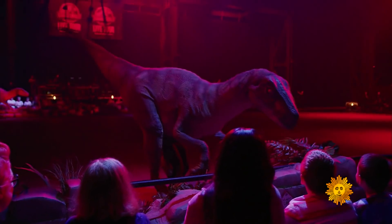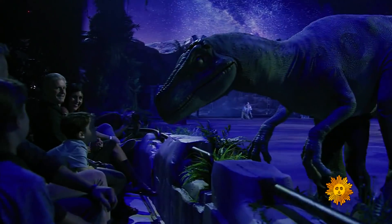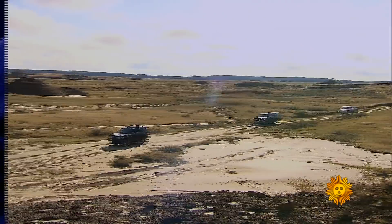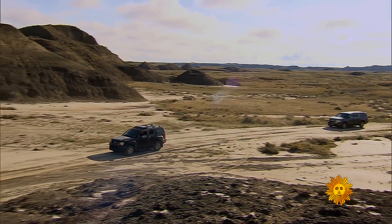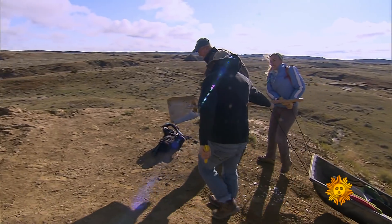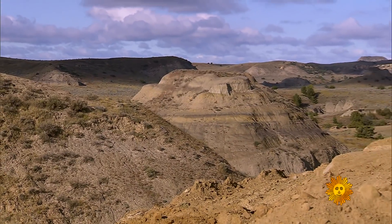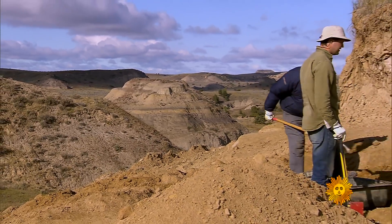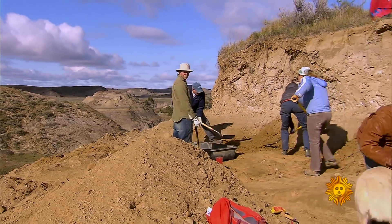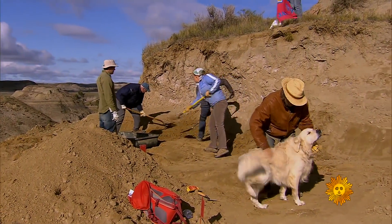The show, like the films, plays on every kid's fantasy of meeting a dinosaur face-to-face, or at least digging one up. We thought, what could be cooler than that? So off we went to the badlands of Montana — T-Rex country — with a team from the University of Kansas, led by paleontologist David Burnham, who brings his dog Buford on digs.